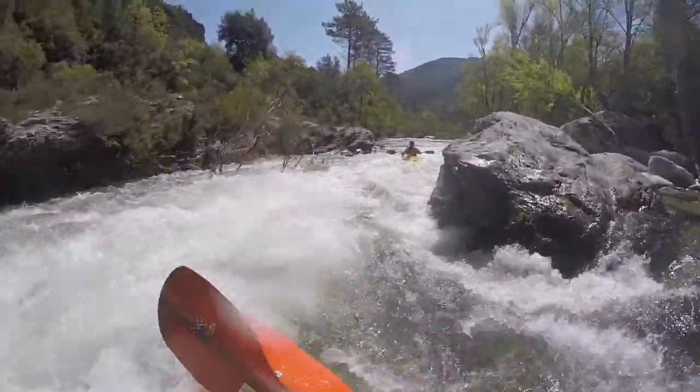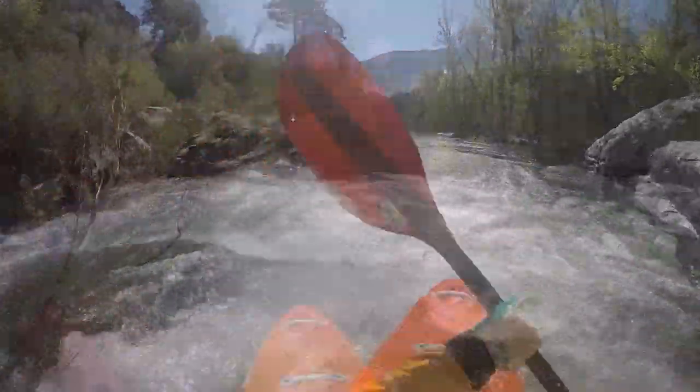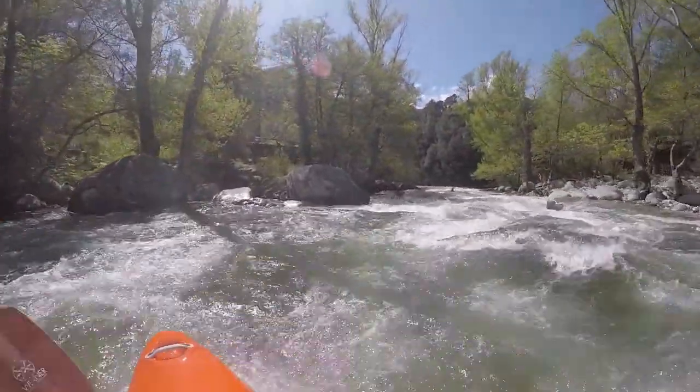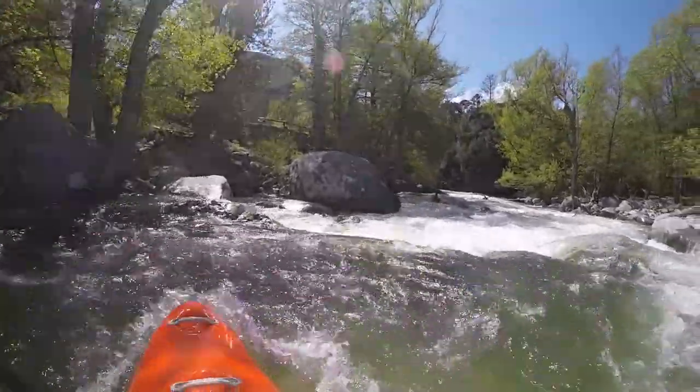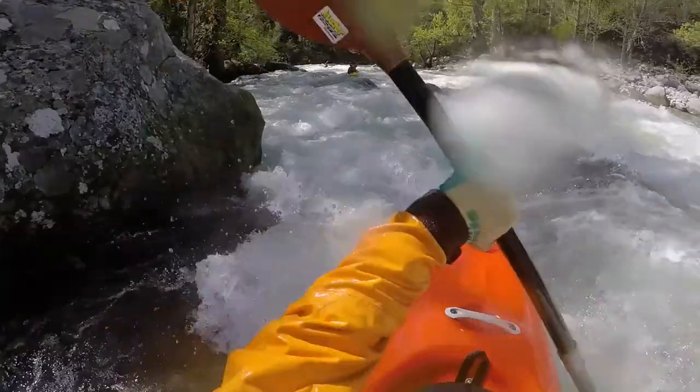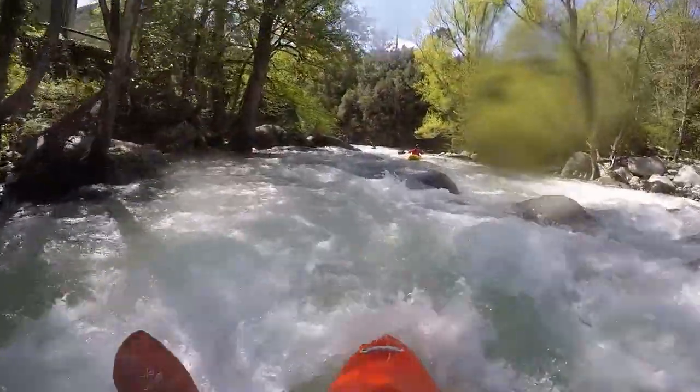Thereafter there are a few more boulders before reaching the first cataract about 500 meters downriver. It is located below a hotel camping on the left side. The key feature is a large boulder on the left shore.